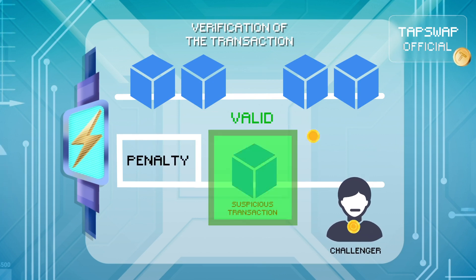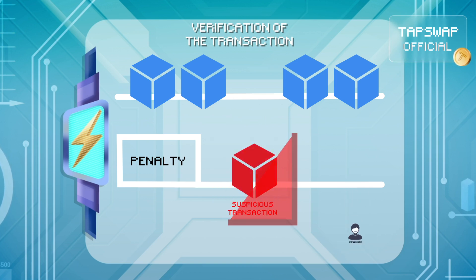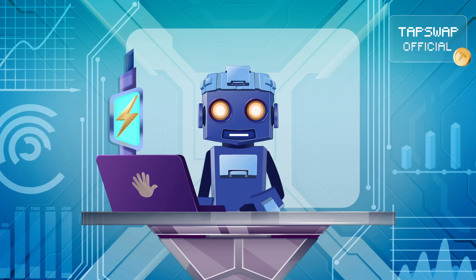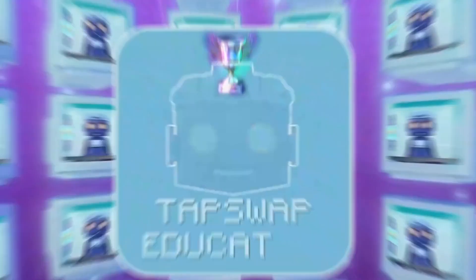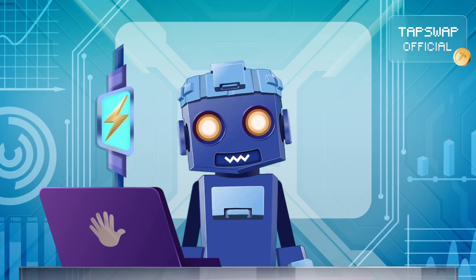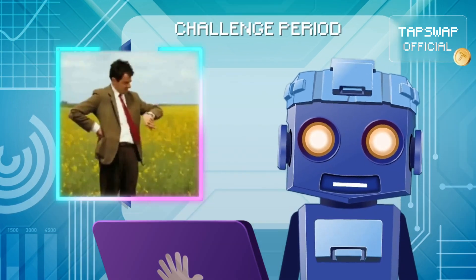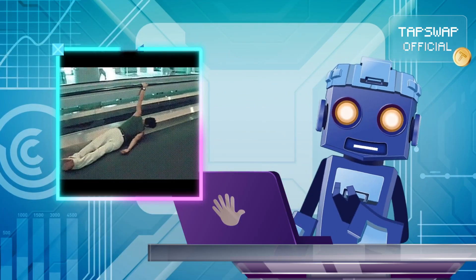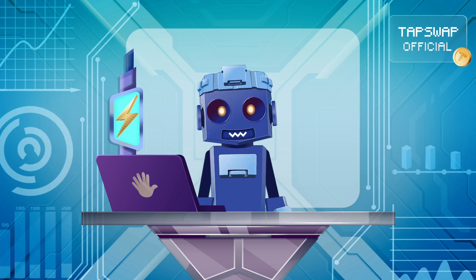If the transaction is valid, the challenger pays a penalty. But if the transaction is fraudulent, the guilty party takes the hit. Either way, the system keeps things honest without slowing down the majority of transactions. To allow time for fraud challenges, there's a challenge period — a short waiting period during which anyone can claim something's not right. Sure, it adds a slight delay, but it's like waiting for GTA 6: better safe than sorry, right?